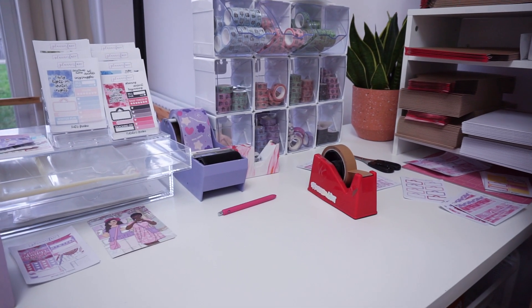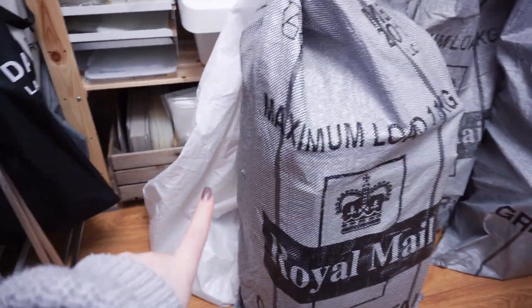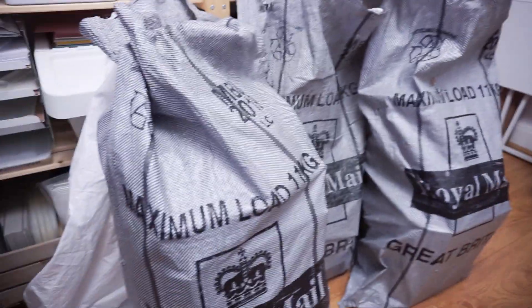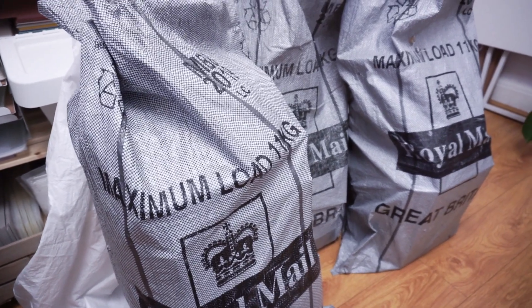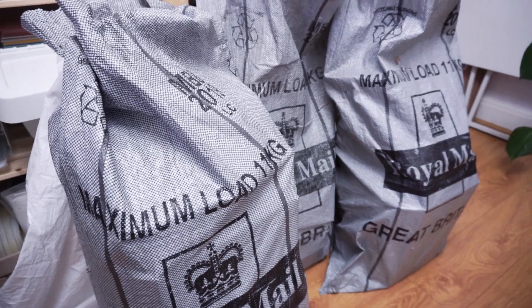All of the orders are done. We've got small parcels, letters and two large letter. We're going to drop them off at the post office. Ari's got the groomers so we're going to take them to the groomers and then go to the post office afterwards. I can't quite believe they are all done.